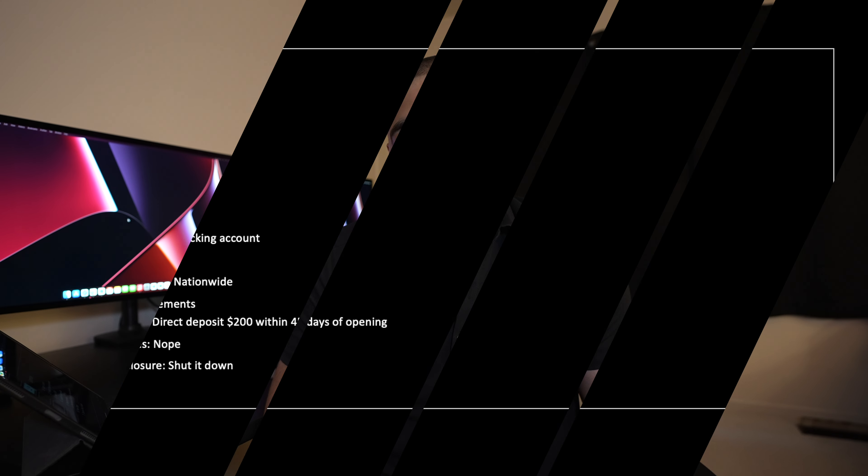Let's do the summary slide. The target is Current — you want a checking account, though they have a weird name for it. Payout is $50; you won't retire on it, but it all adds up. Location is nationwide. Requirements: direct deposit $200 within 45 days of opening. They should pay fairly quickly if history holds. There are no fees. Be mindful of inactivity closures if you're keeping it open, but there's no closure rule, so you could shut it down if you don't want to take part in the referral program.